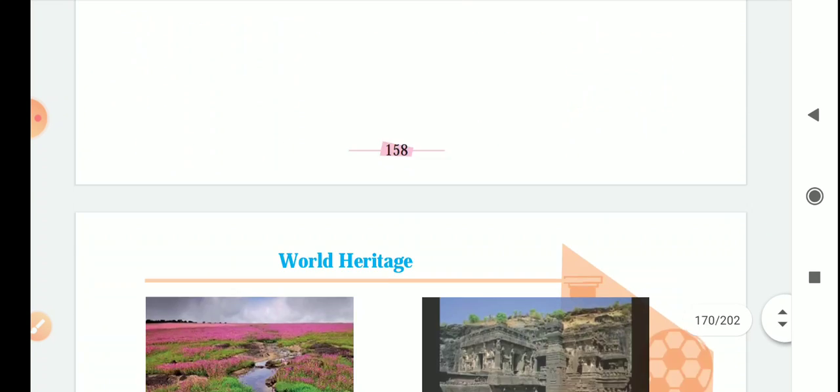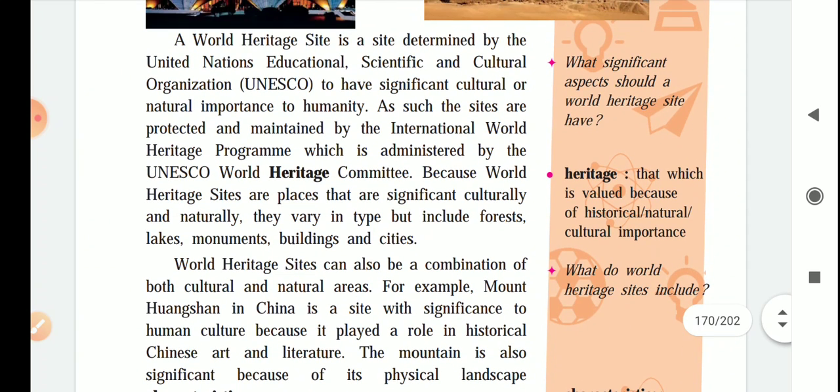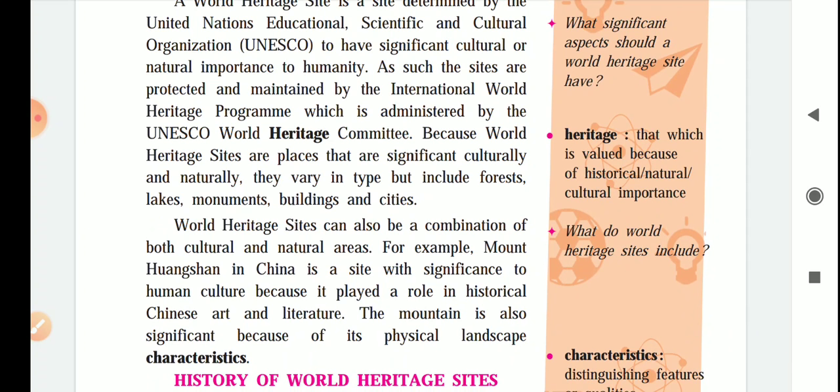Now we turn towards the actual lesson. A world heritage site is a site determined by the United Nations Educational, Scientific and Cultural Organization — that is UNESCO — to have significant cultural or natural importance to humanity. Such sites are protected and maintained by the International World Heritage Program, which is administered by the UNESCO World Heritage Committee.